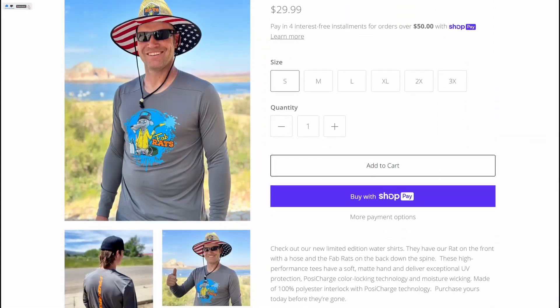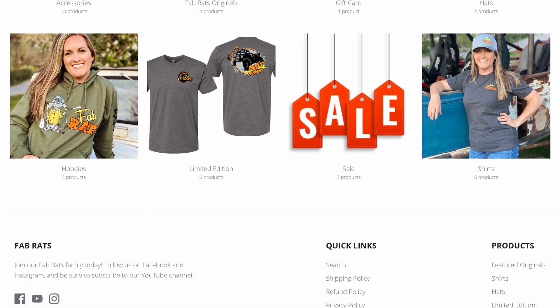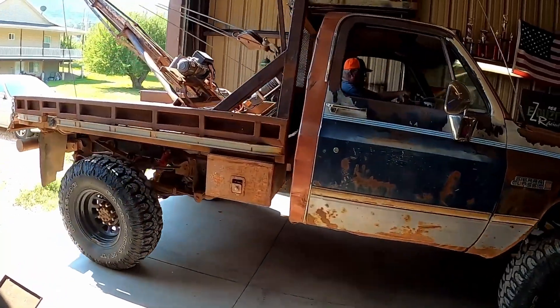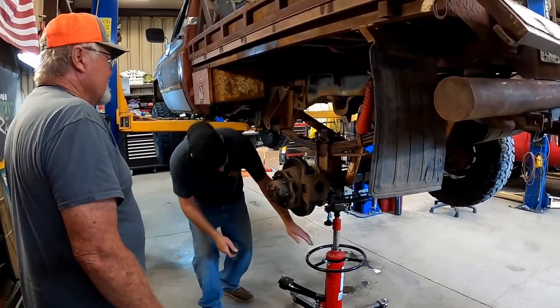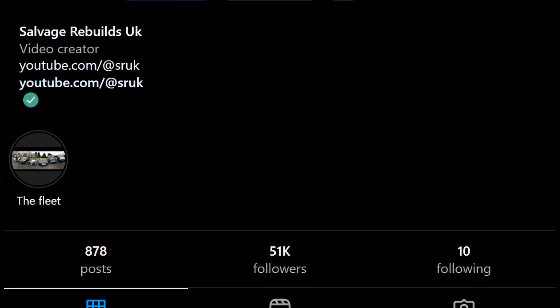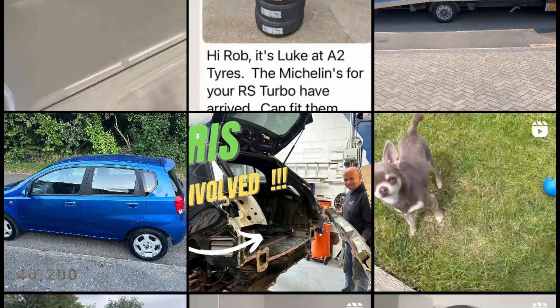On their website, they also sell things like hoodies, t-shirts, caps, beanies, and fridge magnets, which is another way they make money. If you want to have custom work done on your car, you can call them and tell them what you want. They also have a presence on Facebook, TikTok, and Instagram, where they keep up with trends and share catchy reels with their 40,200 fans.